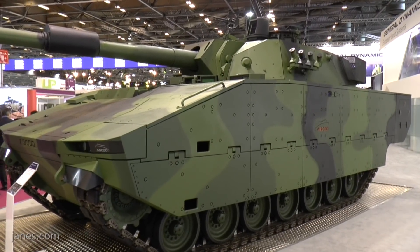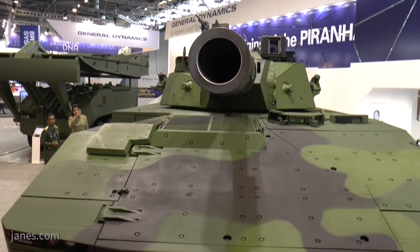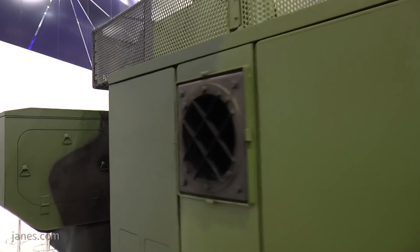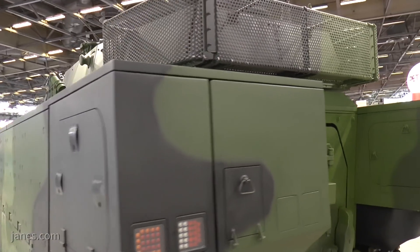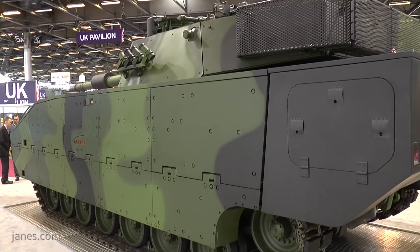One of our biggest advantages of Escort is that it is not one vehicle, it is a family of vehicles. So we have a so-called common base platform. The lower part of the hull for mine protection and the running gear is common between all variants, and then you tailor the rest of the vehicle customer-specific to the requirements.